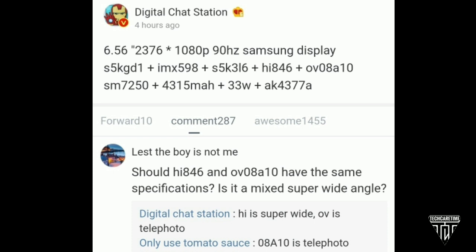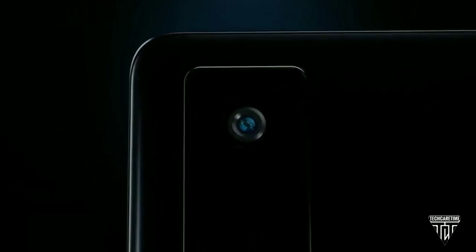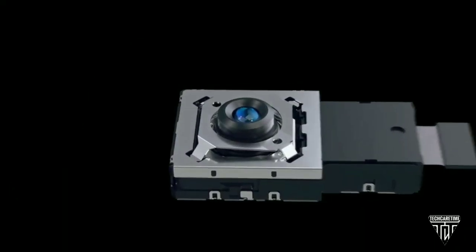Now, courtesy of reliable leakster Digital Chat Station, it supports a 6.56-inch Full HD+ resolution AMOLED display with a 90Hz refresh rate. The main camera is 48MP with a new stabilization system and comes bundled with three other cameras.